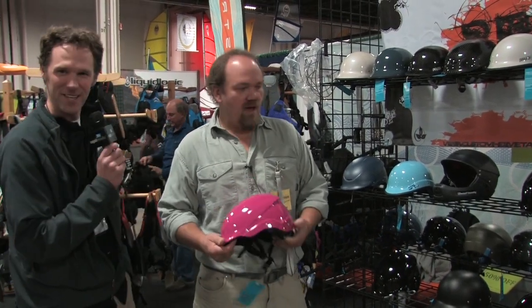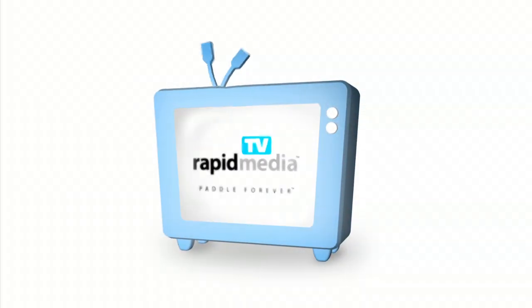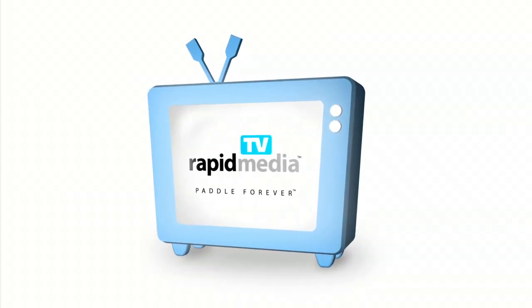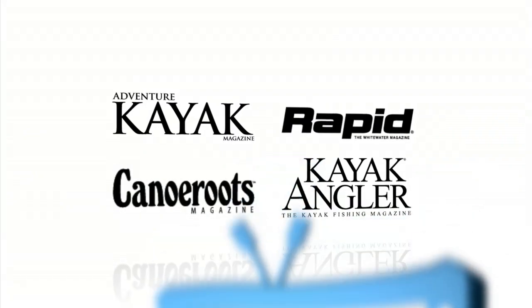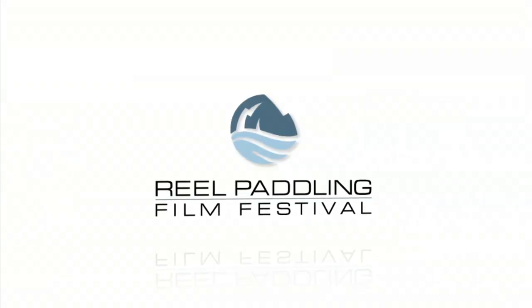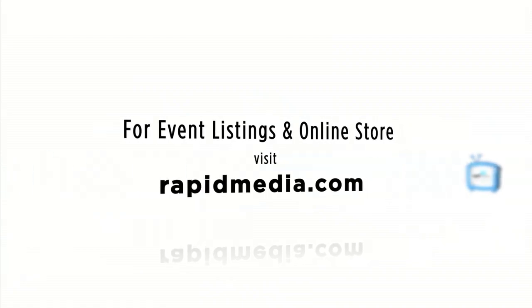Great, thank you very much, Tom. Scott McGregor here with Rapid Media TV at Jersey Paddle Sports — helping you paddle forever. Learn more about Rapid Media's print and digital magazines, International Paddling Film Festival, on-water events and online store. Visit RapidMedia.com.